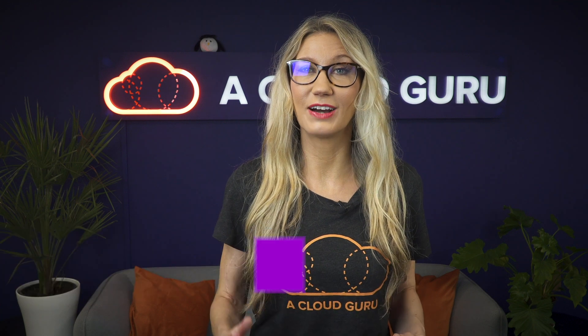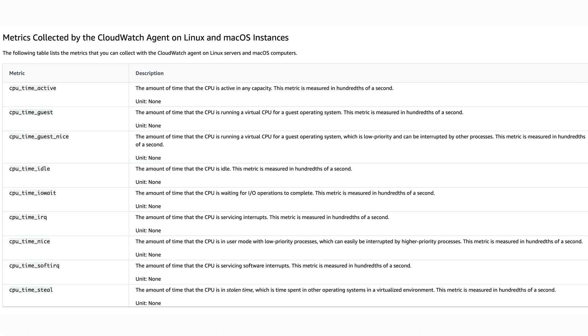The CloudWatch agent now supports Mac OS on Amazon EC2 Mac instances and Mac instances on your own premises. This is great because CloudWatch collects monitoring metrics and logs, allowing you to monitor CPU, disk and network metrics and really understand what is going on on your Mac systems. You can also use CloudWatch to detect anomalous behavior in your environments, set alarms, create dashboards to visualize your metrics, and troubleshoot your applications.